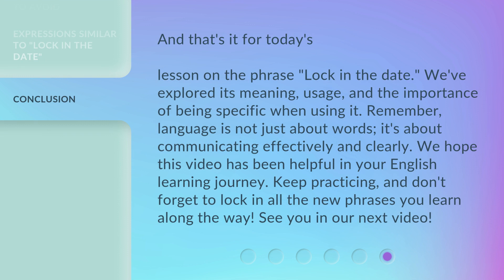And that's it for today's lesson on the phrase 'Lock in the Date.' See you in our next video. Bye!